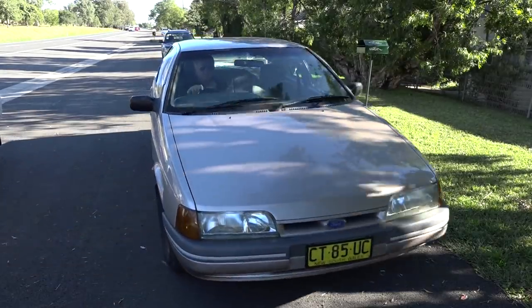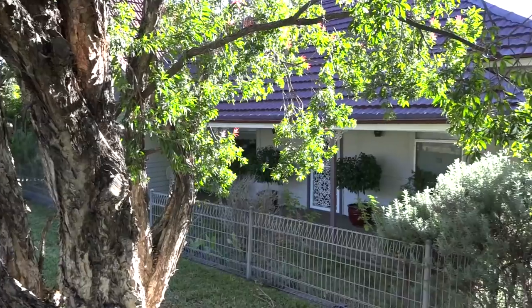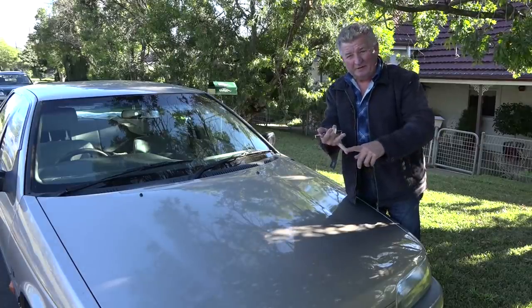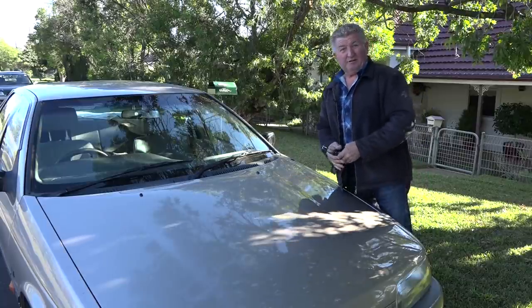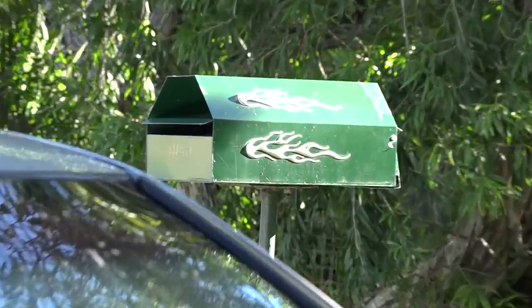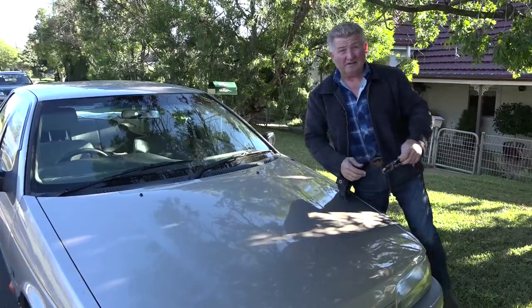After many hours of driving, I pull up outside a fairly unassuming house, but I can smell man cave and I can smell restored cars. Plus, it's a dead giveaway — look at the hot rod flames on the letterbox. There's bound to be something down the back.